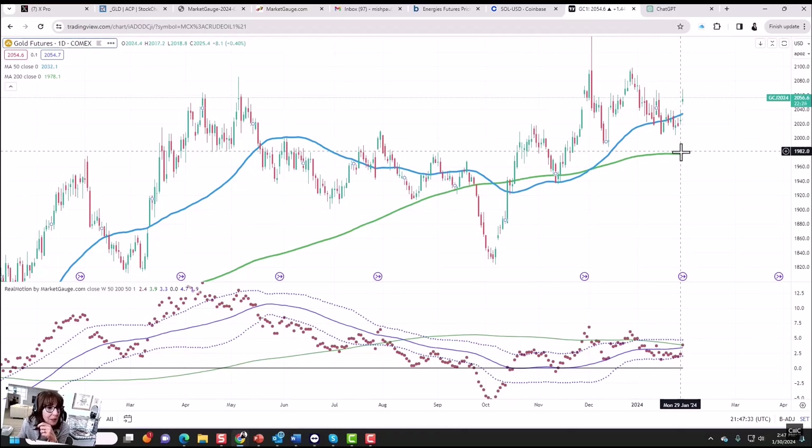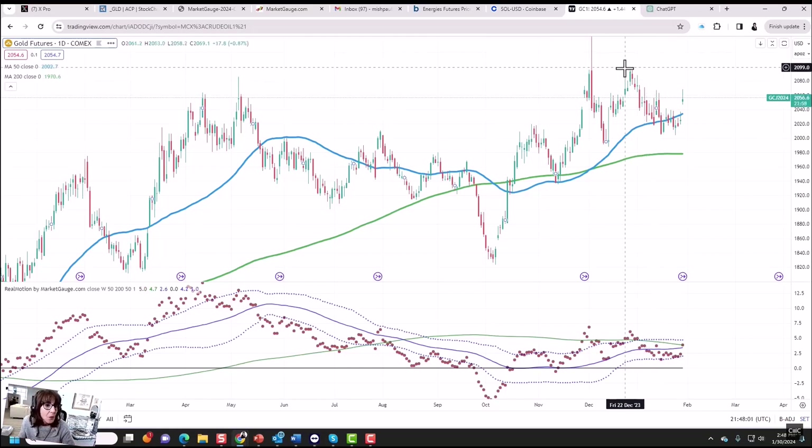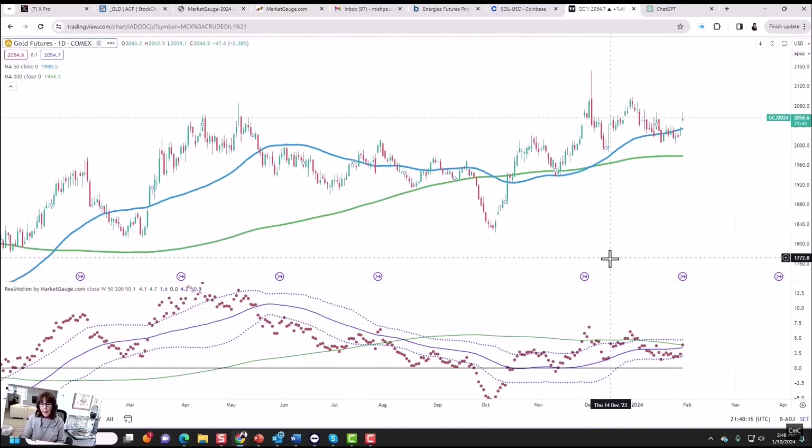If 2047 doesn't hold, we'd be looking at filling a gap down to about 2037, and if we break that, we're back to looking at the pivotal 2020. If we hold 2047, today's high was 2068, the high here was 2067, and the high here was 2071 — so between 2068 and 2071 is the resistance. If we get through that resistance, we're looking up at 2083. Then finally, our last high before the sell-off was right at 2098 — so at that point we're looking at 2100. If we get through 2100 and it's the end of the month, that would be the highest closing month we've ever had in gold, and that certainly couldn't be bearish.